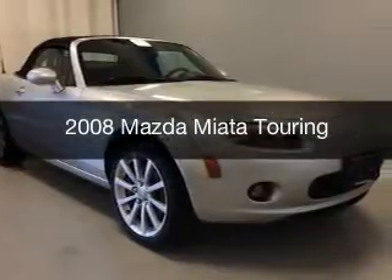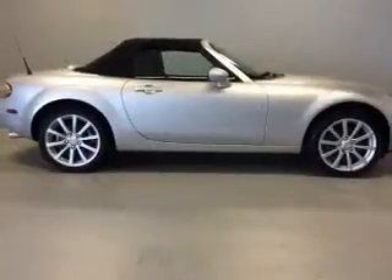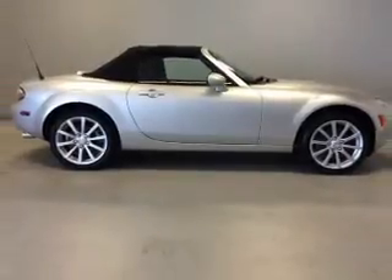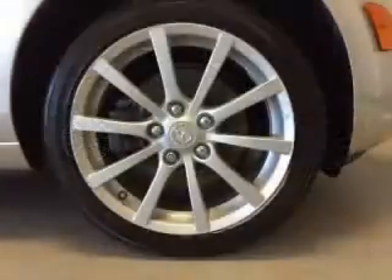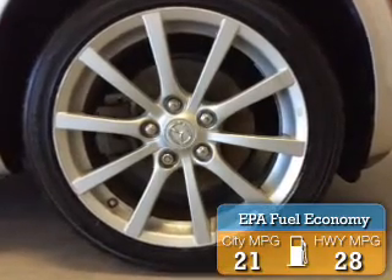This is a used 2008 Mazda Miata Zoom Zoom. It's powered by rear wheel drive, engine, and a manual transmission. Great fuel efficiency saves you money by requiring fewer trips to the gas station.